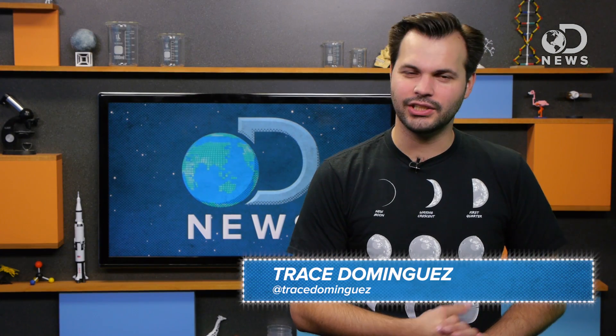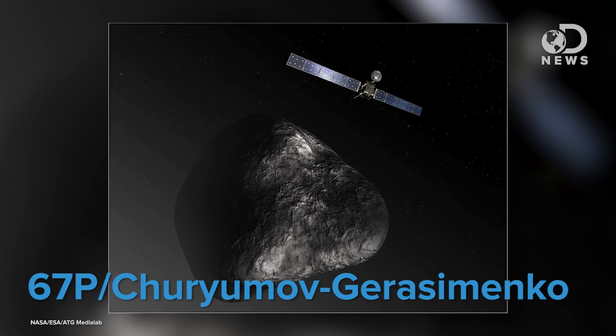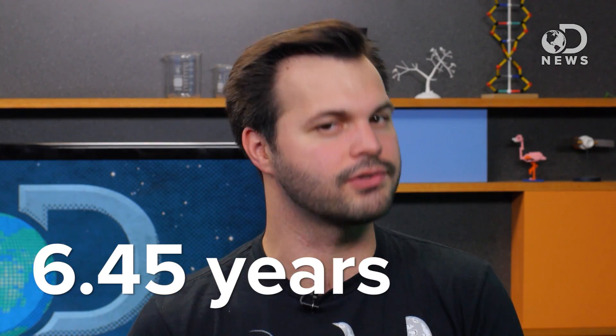Hey everybody, thanks for watching DNews, I'm Trace. The comet 67P Churyumov-Gerasimenko is heading to the inner solar system on its trip around the sun. 67P flies around the sun and then out past Jupiter every 6.45 years. It was discovered in 1969 and selected for the Rosetta mission in the early 2000s.